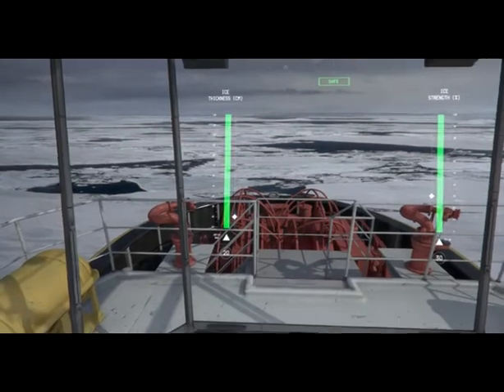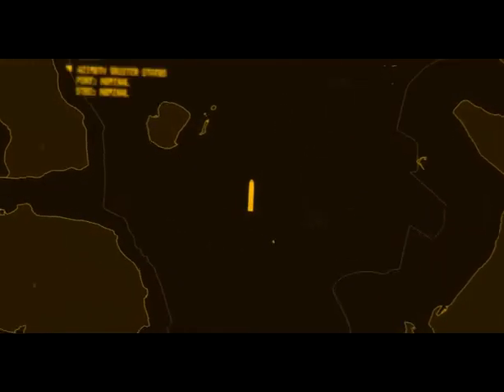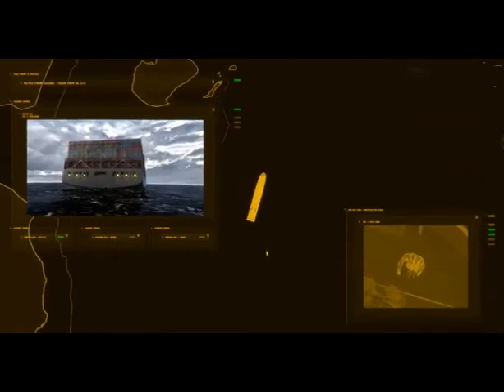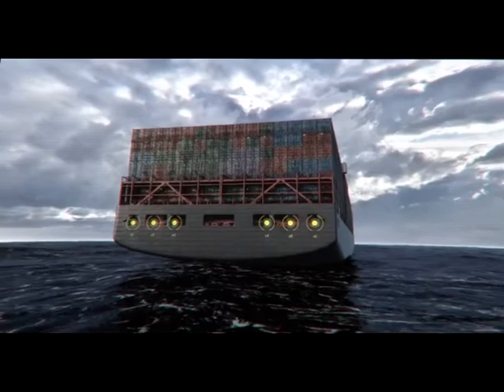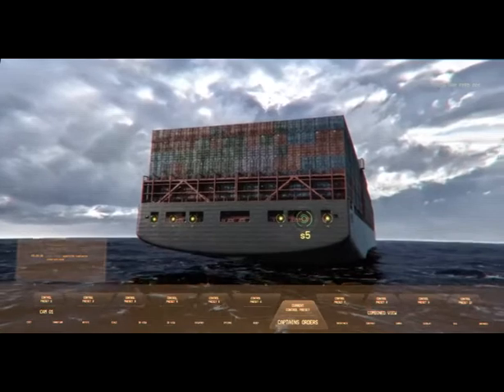Sharing of information with deck hands and other vessels is used to enhance operation efficiency and safety. With shared views, the captain can anticipate the deck hands' actions and communicate essential information by placing augmented reality markers in the view they are sharing.